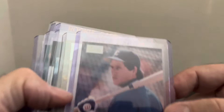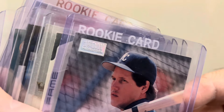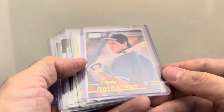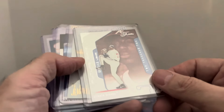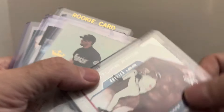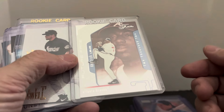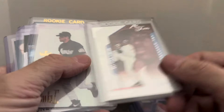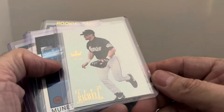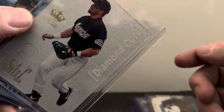Kevin McReynolds Topps Stadium Club First Day Production — later known as First Day Issues — a buck and a half on that, surprised how quickly it sold. This one is numbered out of 50 on the back — it's hard to see his name — Derrick Lewis, a rookie card numbered out of 50, four or five dollars on that. A nice-looking Jeff Bagwell insert card — diamond cuts — a few dollars for that.